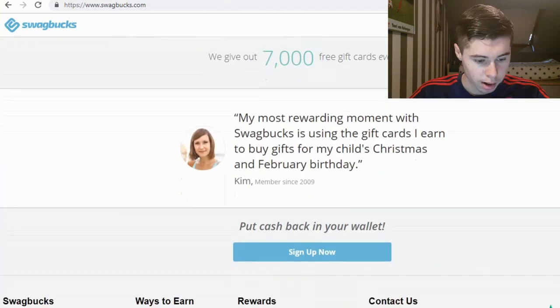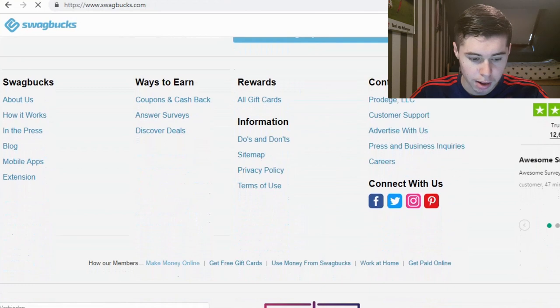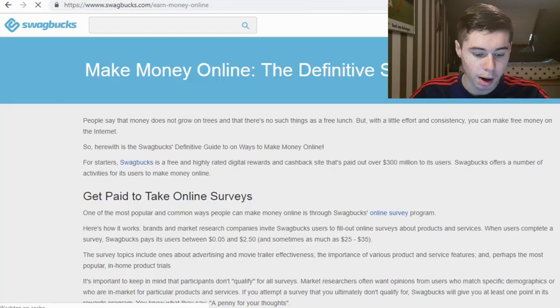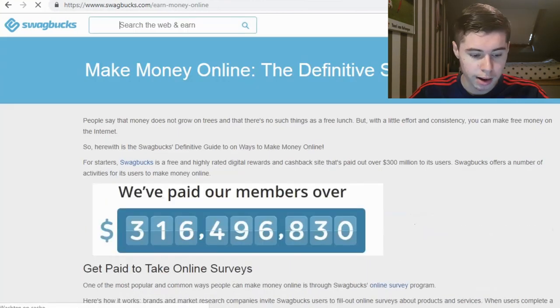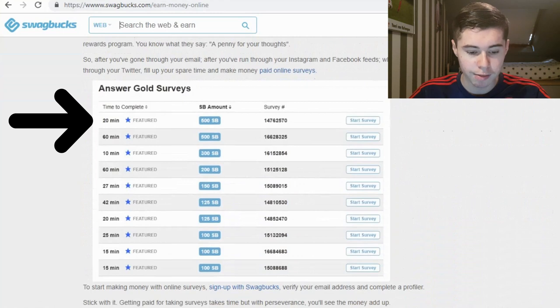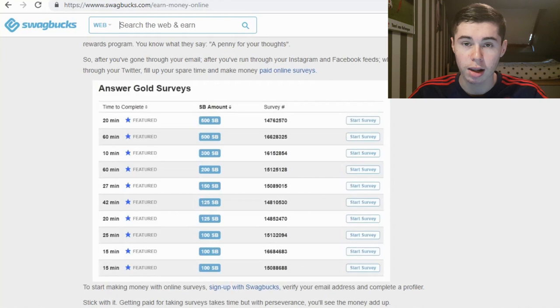Let's see how members make money online. You can get paid to take online surveys — as you can see in a screenshot from within the app, a 20-minute survey earns you 500 Swagbucks, and a 10-minute one gets you 300 Swagbucks. There are basically a lot of surveys to complete and you can click start survey right there after you sign up and get paid.